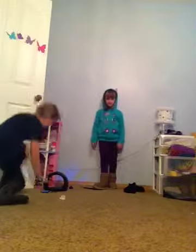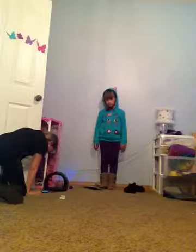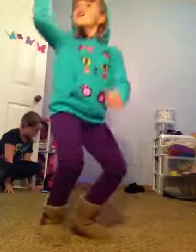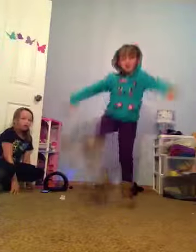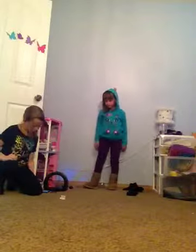Okay, let's go. Start with the wall. Ready? Go.